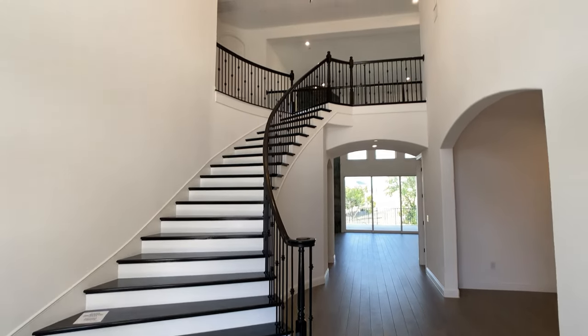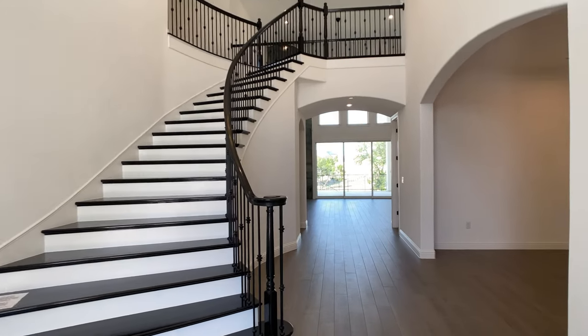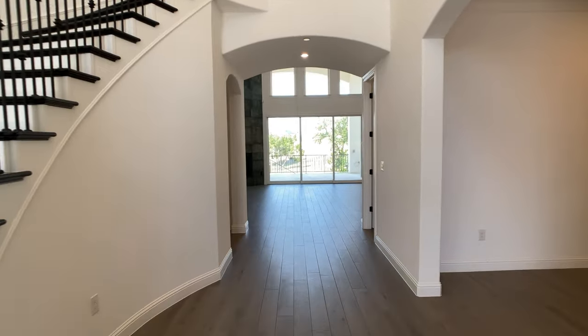As soon as we get into this home, as you'll see, it has this grand entrance with a spiral staircase, and like usual, we're going to go right out to the main living area.